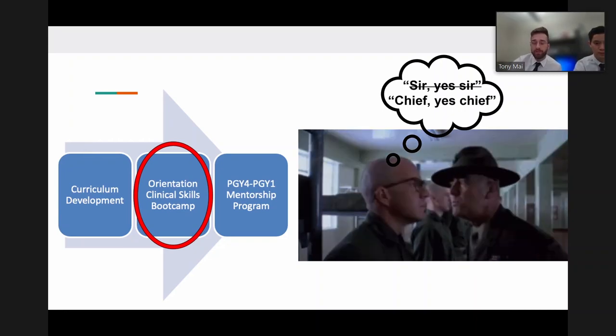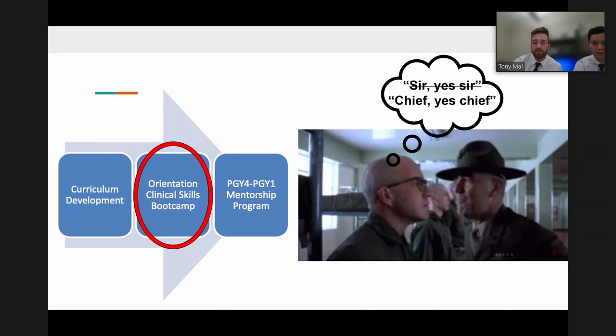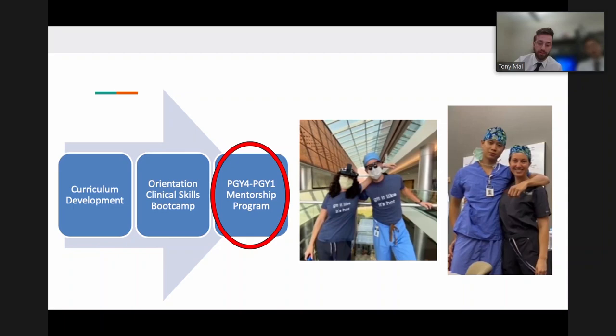The third pillar is a structured mentorship program. While mentorship is already a strength of the program, having a formal go-to person - specifically the chief resident - was identified as beneficial. The chief would assist interns with scheduling, research opportunities, and general guidance throughout the intern year, as demonstrated by Tony's positive mentorship experience with Ariana.